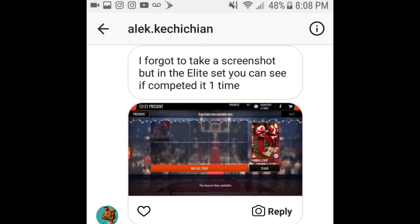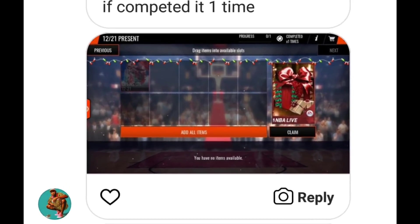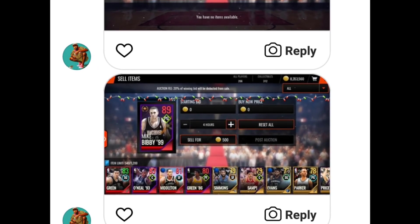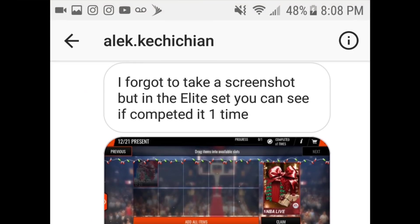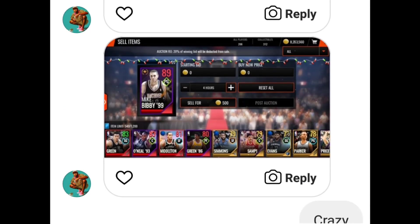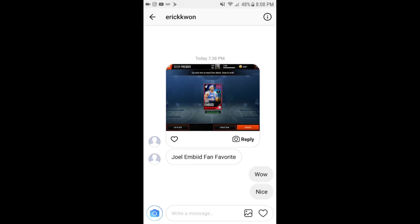Right here we have another Mike Bibby pull. He forgot to take a screenshot but showed proof that he completed the set one time, and boom — Mike Bibby right there made him super rich. Shout out to Alec Catchachin, I think — 89 Mike Bibby, really great pull, definitely sold for a lot of coins. We got three more for December 21st.